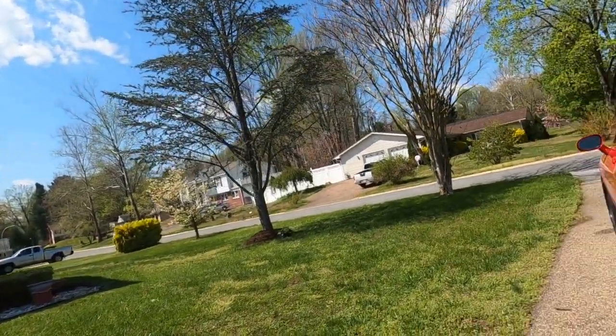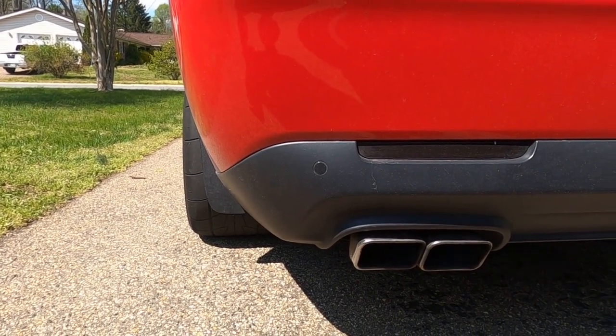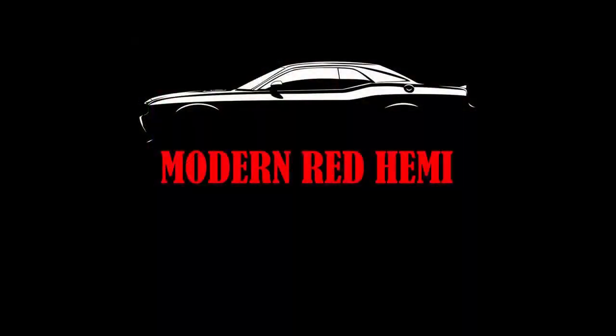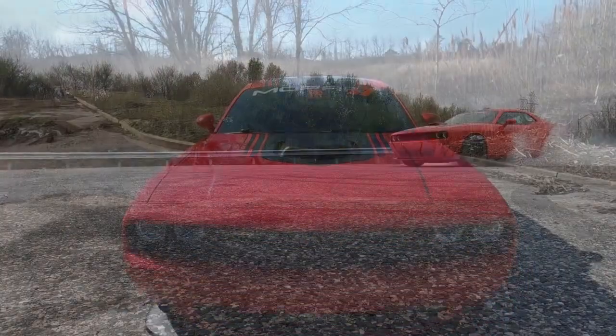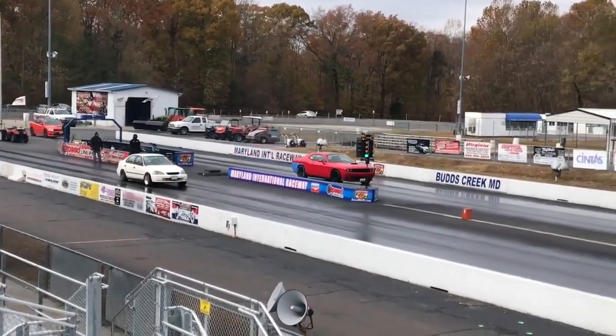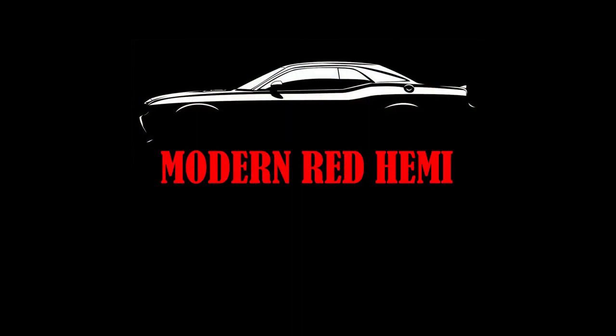Of course, what we're going to do, we're going to start off with a cold start. Welcome back to the channel. We're going to talk about the 5 mods to really power up your Hemi, whether it's a 6.4 or a 5.7.